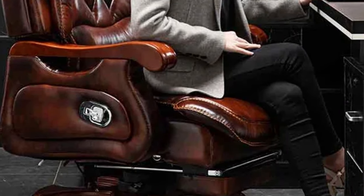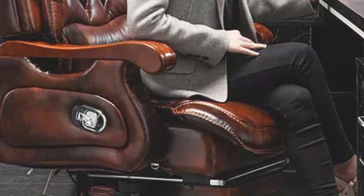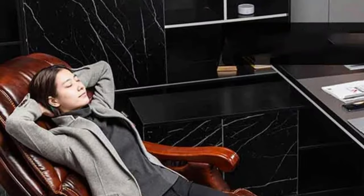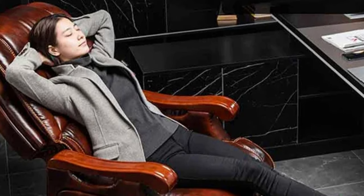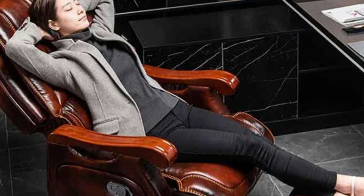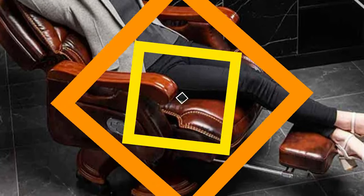Designed for specific office use, it also serves as a multifunctional piece of commercial furniture. Crafted from premium wood and upholstered in luxurious cowhide fabric, the chair exudes elegance and durability. Its liftable capabilities allow for easy adjustment of seating position, and it also features a reclining feature for quick breaks or relaxation.